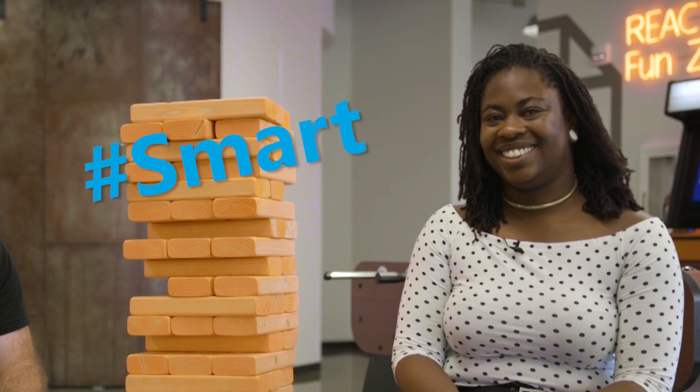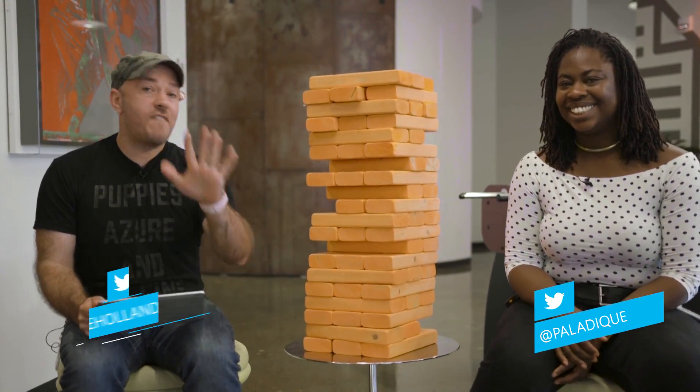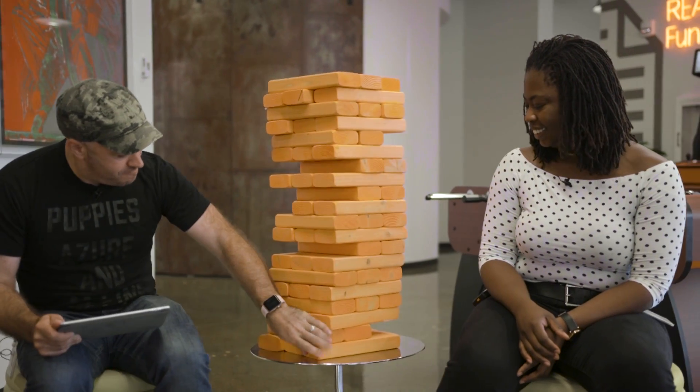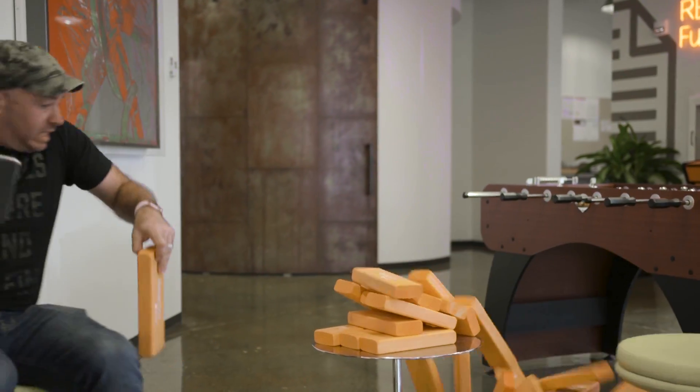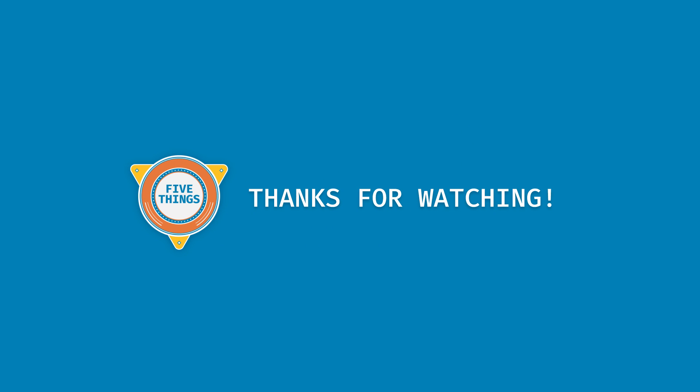Alright, one more block and then we're done. I'm Burke Holland. I'm Jasmine Greenaway. And this is our giant Jenga tower. Now you know five reasons that you should check out and probably use Azure Cosmos DB — and I'm about to win this game.